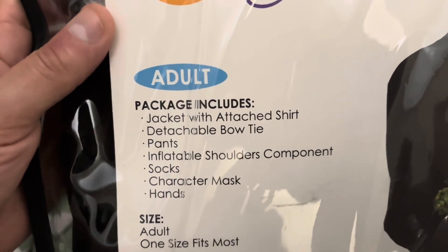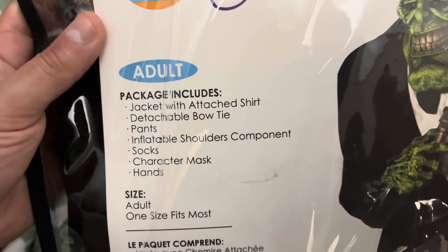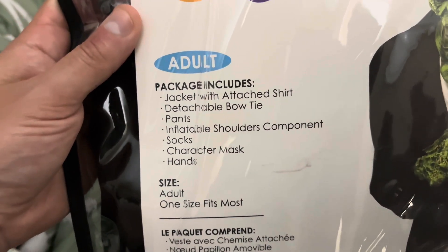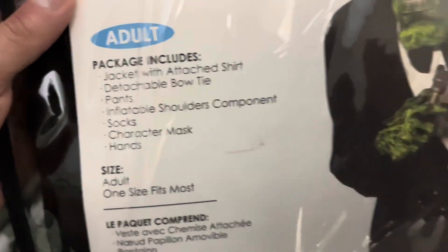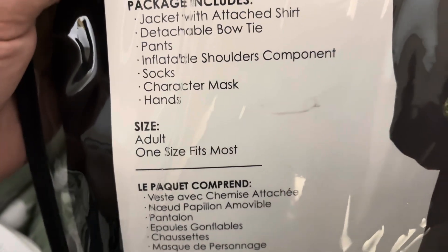Package includes jacket with attached shirt, detachable bow tie, pants, inflatable shoulder component, socks, character's mask, and hands. Adult, one size fits most.